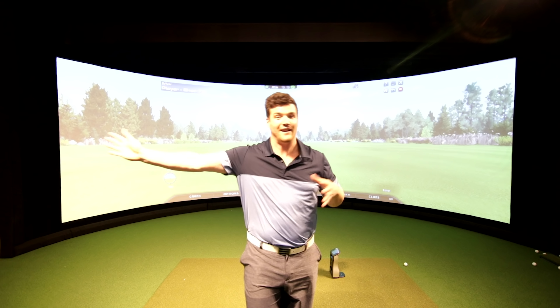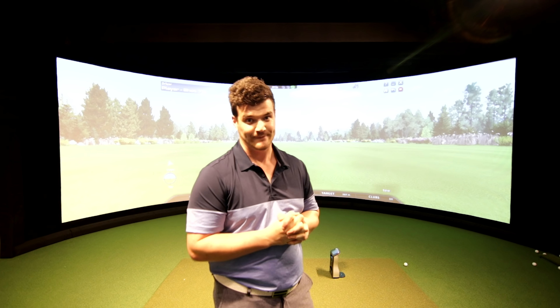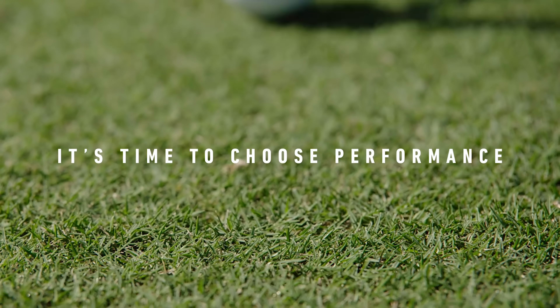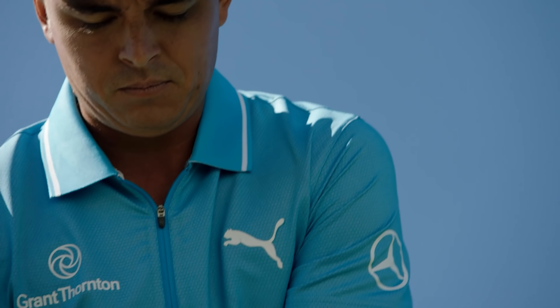Helping to propel TaylorMade golf ball sales in 2019 is the new signing of Ricky Fowler. Ricky Fowler has just been signed by TaylorMade on a glove and ball deal, and wins within a few weeks. Is that a coincidence, or is that because of this new golf ball?